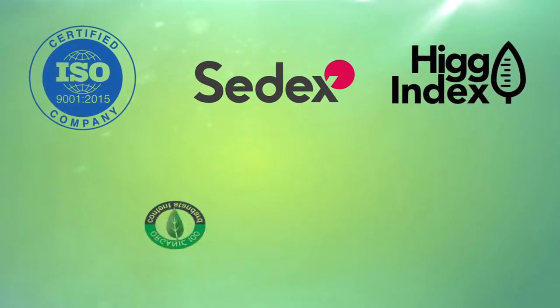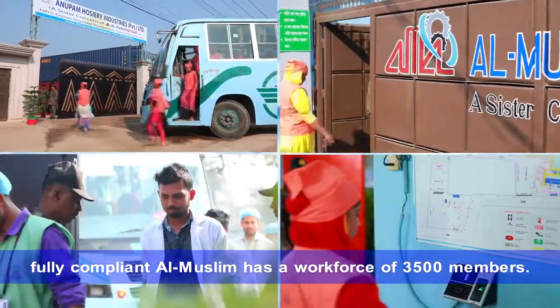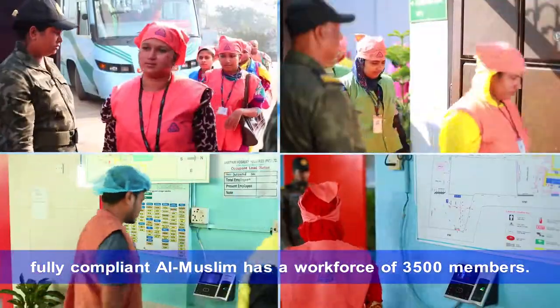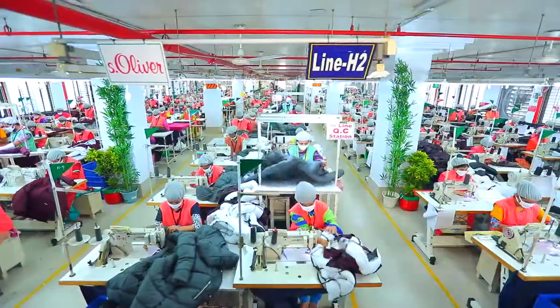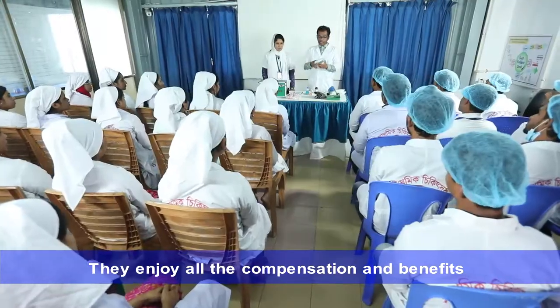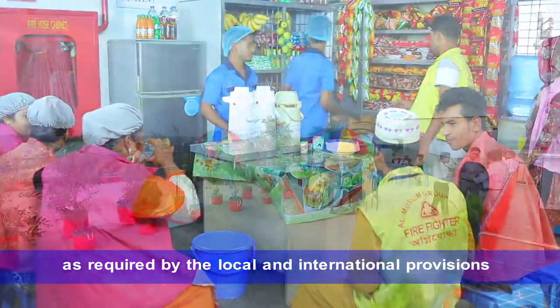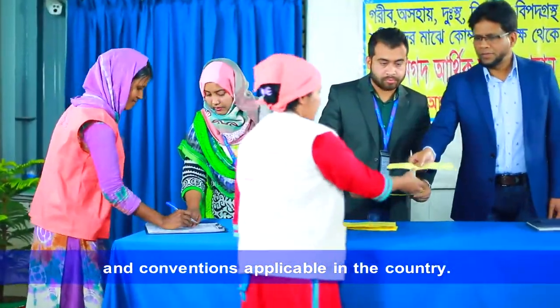ISO 9001, Sedex, Higindex, Organic Cotton OE certified, and fully compliant, Al-Muslim has a workforce of 3,500. They enjoy all the compensation and benefits as required by the local and international provisions and conventions applicable in the country.